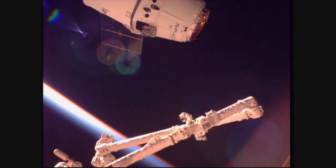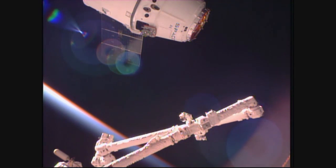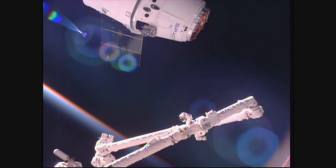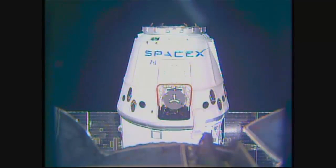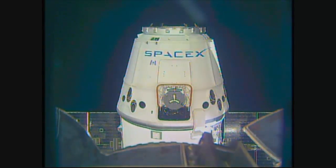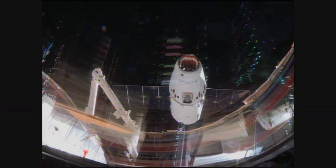Now seeing an orbital sunrise — the station and the Dragon are 260 statute miles over the South Pacific Ocean, going into an orbital sunrise approaching the western coast of Chile. Once lighting conditions are sufficient, flight control teams here will give the crew the go. Peggy Whitson and Jack Fisher are given the go for capture, using the station's robotic arm to capture the Dragon spacecraft.